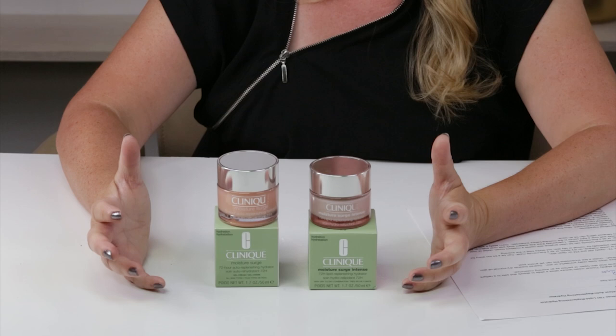Both of these are free from denatured or drying types of alcohol, and they're also both fragrance-free. The new product is made in the UK while the original is made in the US.